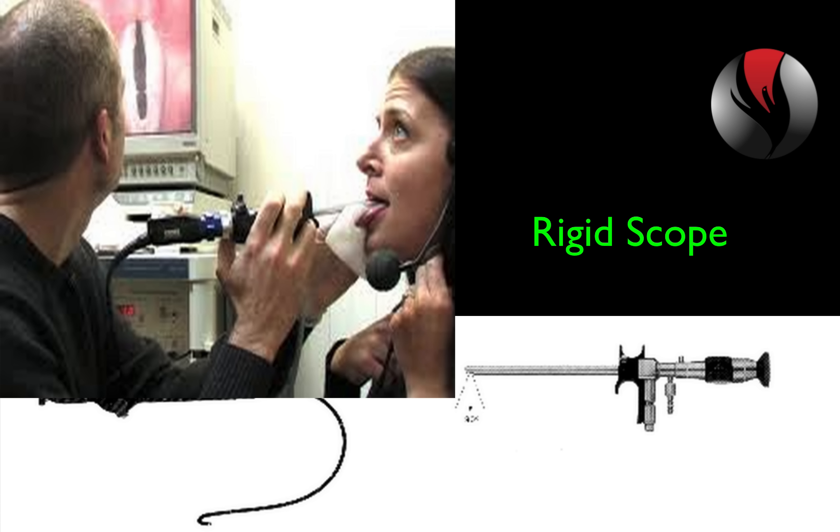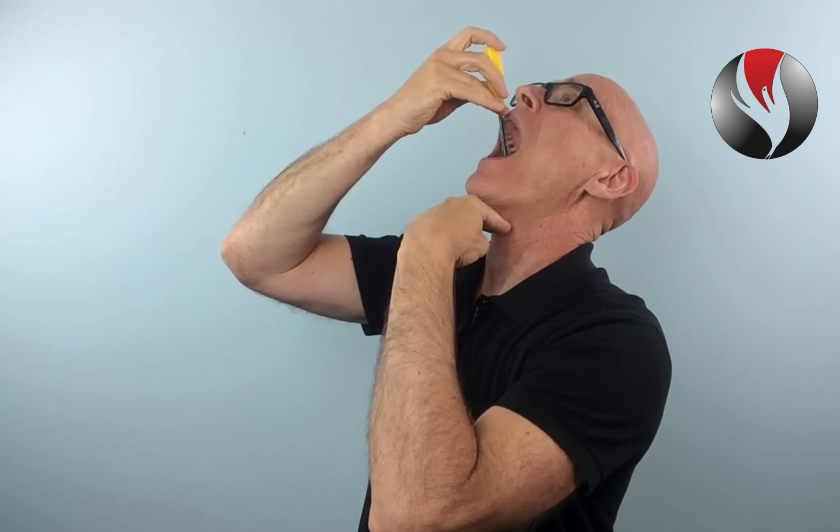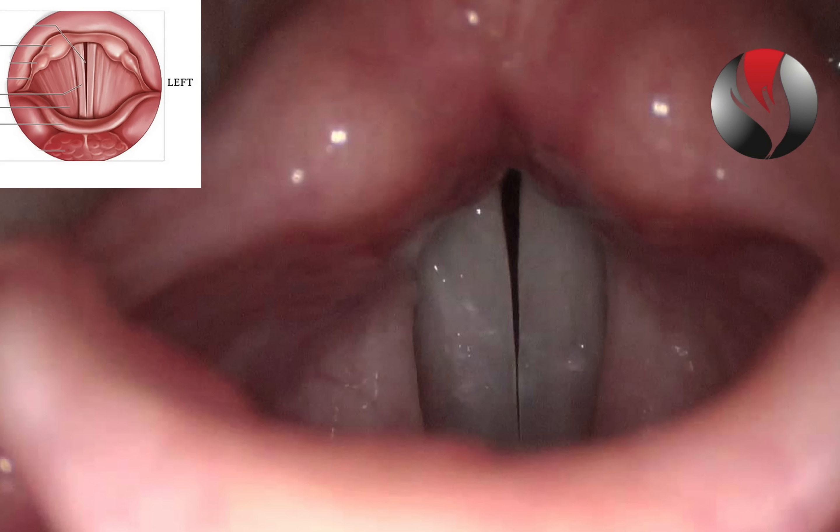Both images look like this. This can be confusing because the vocal chords are horizontal in the throat, like this. They are not vertical, like this. When the scope sees the chords and projects it on a monitor, they look like they're vertical or up and down.